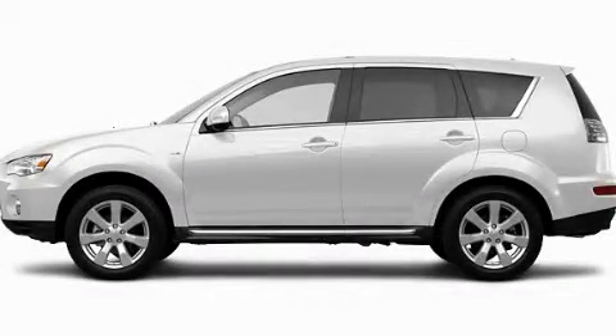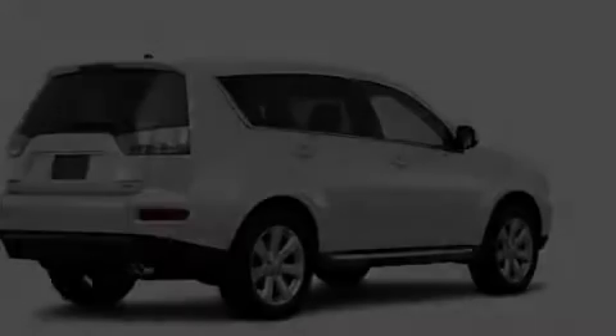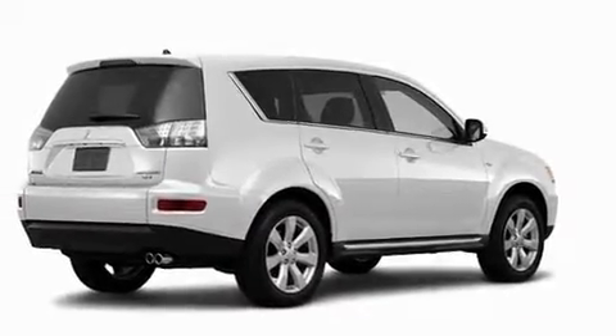This is a brand new 2011 Mitsubishi Outlander — functional utility for a modern lifestyle.